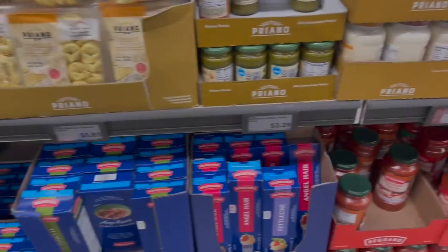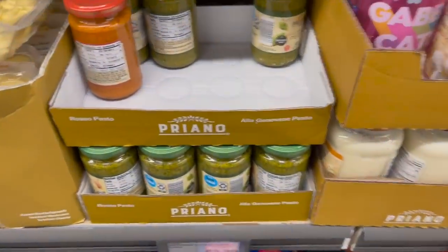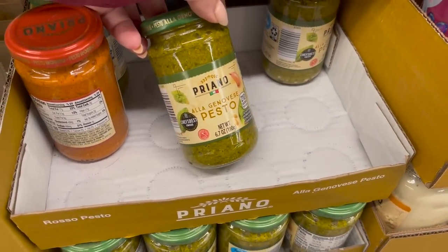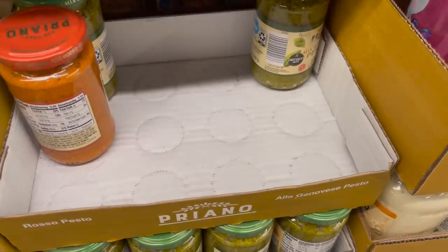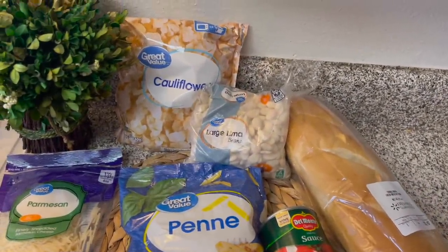This entire week was inspired by this jar of pesto that I picked up at Aldi. It was $2.29, but I think we're going to get a lot of use out of this, and I think you can also get a lot more meals out of this one jar than what I'm going to show you here in the video.